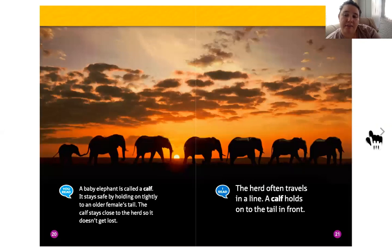A baby elephant is called a calf. It stays safe by holding on tightly to an older female's tail — it's like holding hands. The calf stays close to the herd so it doesn't get lost. The herd often travels in a line, and a calf holds on to the tail in front. I didn't know that about elephants — I wonder if that helps them stay safe.